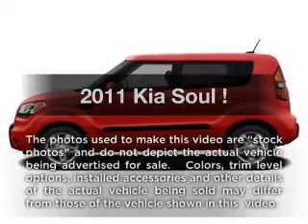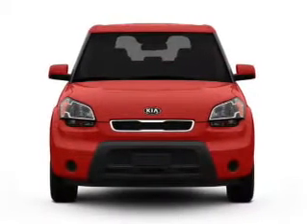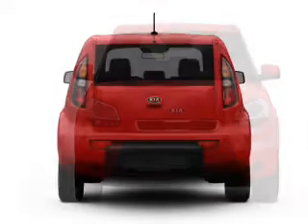Presenting the 2011 Kia Soul. Travel the roads in style and comfort in this great vehicle, with an efficient four-cylinder engine that responds smoothly to its automatic transmission.